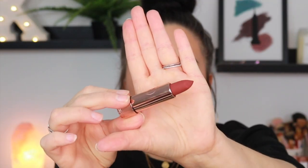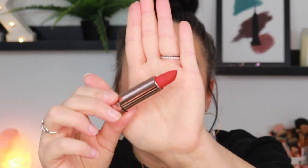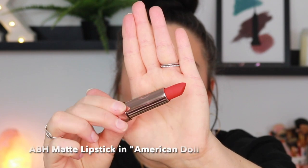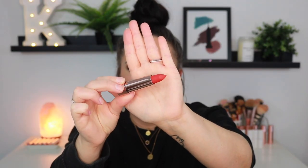This is the shade Sugar Plum — another matte shade. Very similar to Blackberry but with just a bit more of a mauvey undertone. Next we have another matte shade, this is the shade American Doll. How stunning is this? This is like a true, somewhat orangey red. Gorgeous. I love orangey red shades.